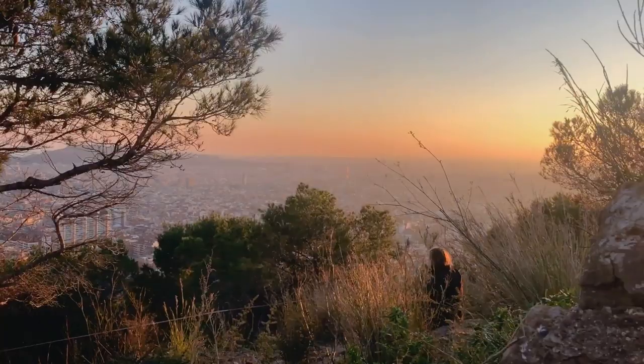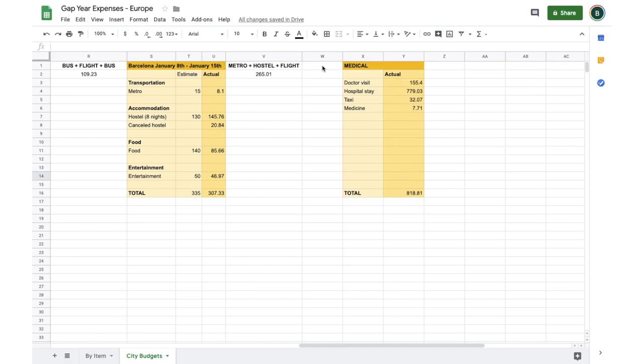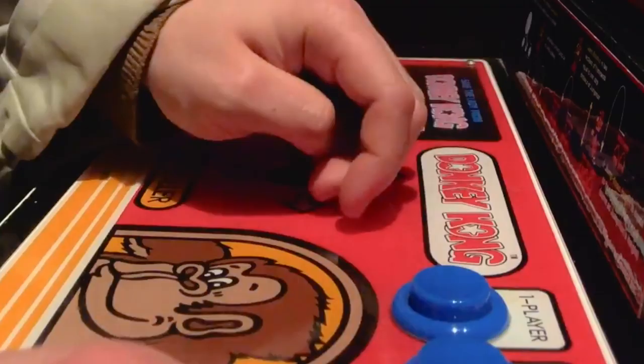At the end of the spreadsheet, I made a separate tracker for medical expenses, because I was not expecting to spend eight to nine hundred dollars for a hospital visit. Supposedly my travel insurance will pay for that, but I'm still waiting. All in all — and I want to preface this by saying it's probably an estimate, because literally as I was filming this video I remembered one expense I didn't track — I spent about two thousand one hundred and fifty dollars. That includes all pre-departure expenses like the backpack and travel insurance, but not the medical expenses, since I expect to get that back.